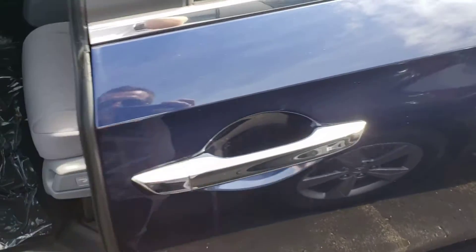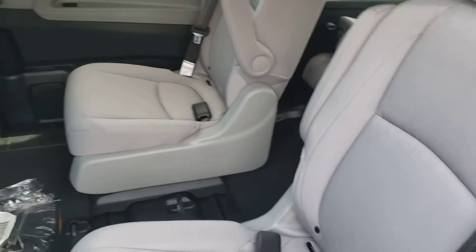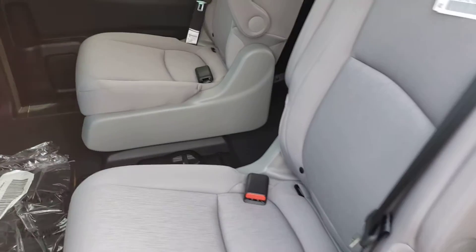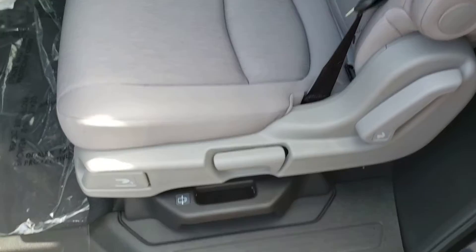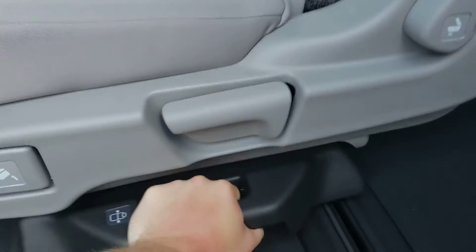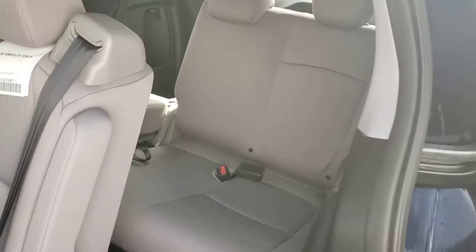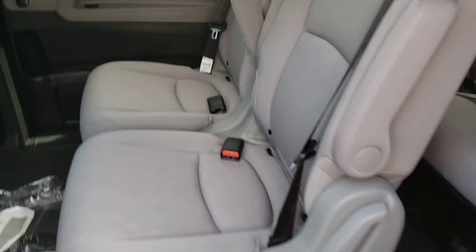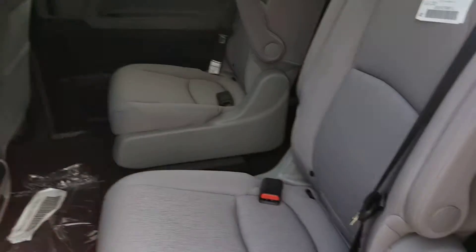At the back of the Honda Odyssey, a single pull of the handle and the door will slide back for you. The middle row is convertible between two captain's chairs and a three-person bench seat. The captain's chairs are movable — squeeze this lever right here and you can push the chair to the side, making it easy to fit people into the third row or maneuver a car seat in and out of the vehicle.